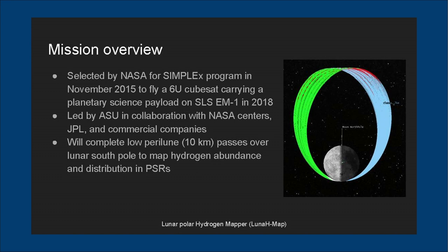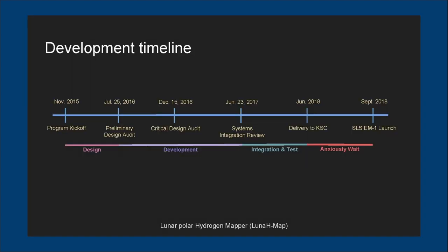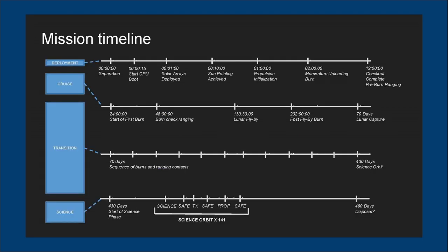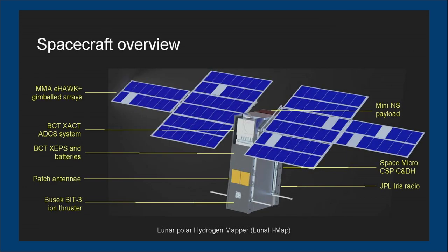LunaH-Map will operate from a low altitude of 8 to 25 kilometers at resolution better than 20 square kilometers. After deployment from SLS, it will use lunar flybys and ion propulsion to enter a 4.76-hour elliptical polar orbit with an apoapsis of 3,150 kilometers and a periapsis of 8 to 25 kilometers. Communication and downlink will occur every three to five days. At end of mission when propellant runs out, it will be targeted for a lunar impact. Planetary geologist Craig Hardgrove of Arizona State University is the principal investigator.